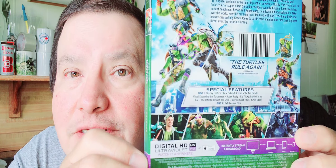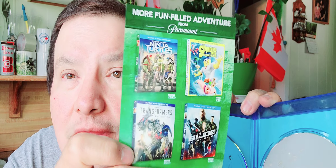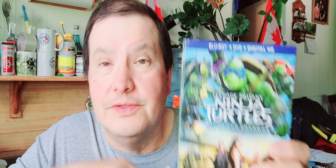Then the next one is Teenage Mutant Ninja Turtles: Out of the Shadows — there's Bebop and Rocksteady. There's the turtles and action on the back. Comes with a nice slip cover, the digital copy, and the Blu-ray. Two dollars with a nice slip cover — got all these at the yard sale.